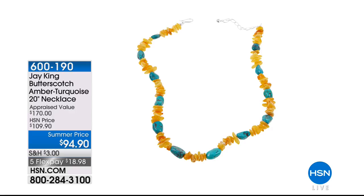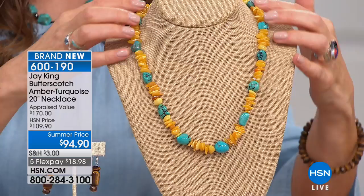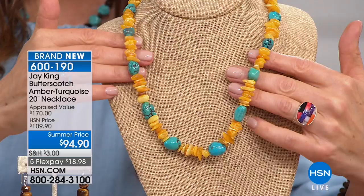Coming up — one of my picks of the hour. Two of the hottest colors in fashion are turquoise and what the fashionistas are calling mellow yellow. This is a striking color combination. It's the butterscotch amber turquoise 20-inch necklace. Look at our summer price: $94.90. The amount and color and selection of amber here is out of this world — so beautiful.